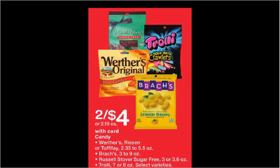The Werther's candy is on sale two for $4 this week. There's a dollar off coupon for the sugar-free variety found at smartsource.com. If you buy two and use two coupons, you'll pay a dollar for each bag.